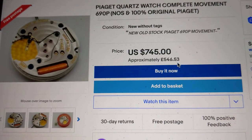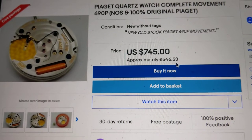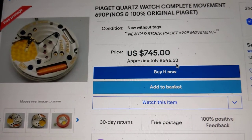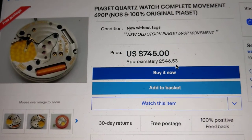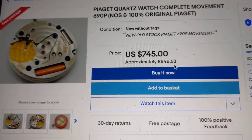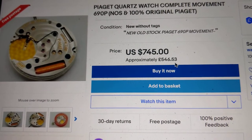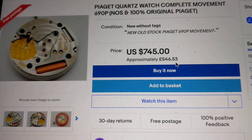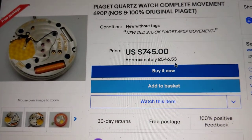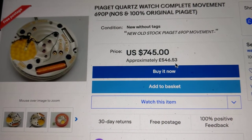Why does the Tank cost so much? Well, the actual movement inside it — although you never really get to see it — is of a super high, exceptional, luxury quality. Whereas the Max Bill has a more affordable movement. It's still a very good quality movement, but that's why they offer the watch at a lower price — because the movement is not as high-end as the one found in the Tank.